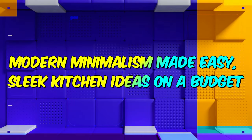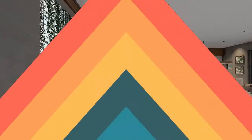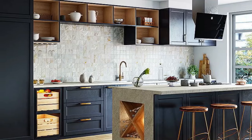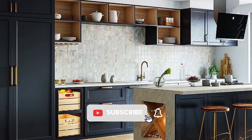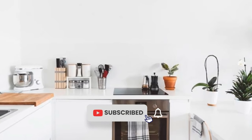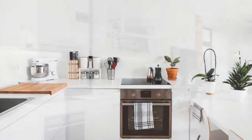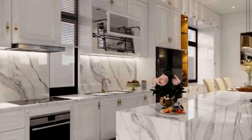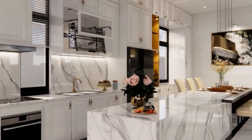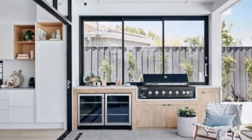Achieve a sleek and stylish kitchen with modern minimalist ideas on a budget. Modern minimalist kitchens offer a clean, uncluttered aesthetic that feels both sophisticated and functional. Achieving this look on a budget might seem like a challenge, but with a touch of creativity and strategic planning you can transform your kitchen into a minimalist haven without breaking the bank.